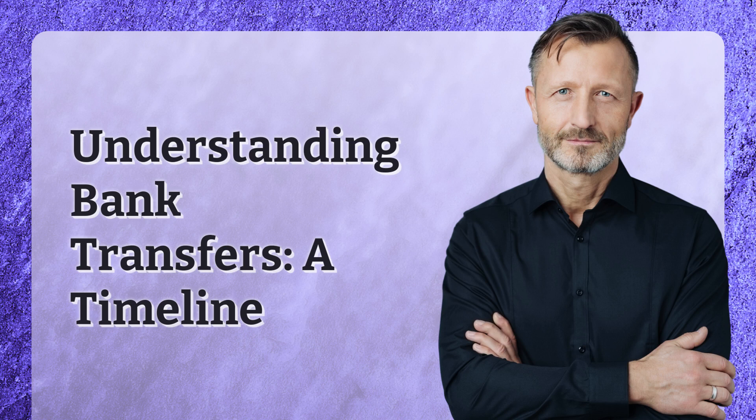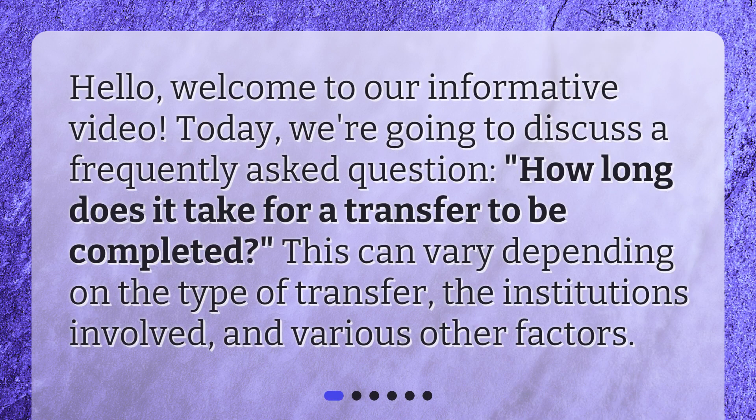Understanding bank transfers: a timeline. Hello, welcome to our informative video. Today, we're going to discuss a frequently asked question: how long does it take for a transfer to be completed? This can vary depending on the type of transfer, the institutions involved, and various other factors.